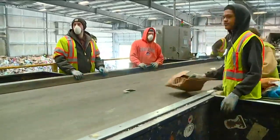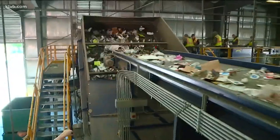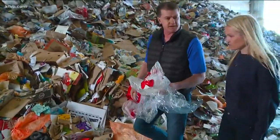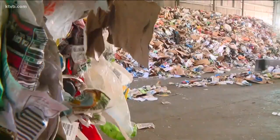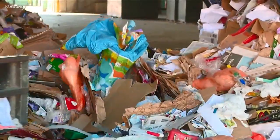A four-foot boa constrictor — and I'm being truthful, we did get one — and it was alive, and it was angry, and came all the way up on top on the sort line. That was an anomaly. Gillihan says the biggest contaminant by far is plastic film. It's everywhere in this stuff. It's not supposed to be in the recycling containers to begin with, and we spend a tremendous amount of labor trying to remove it, and it's going to go to the landfill anyway. 400 tons of contamination, mostly plastic film, is painstakingly picked out by hand and sent to the landfill every month.